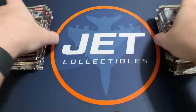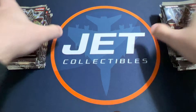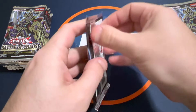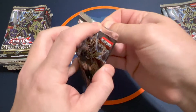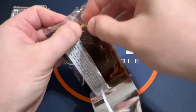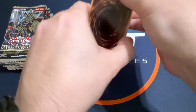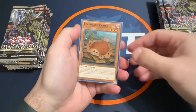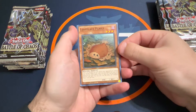The shop is selling these boxes for $80, so that's the price I paid. I think usually you get maybe two secret rares per box, so we will see what the pull rates are overall. This set is different than others, so I'm not positive on that.